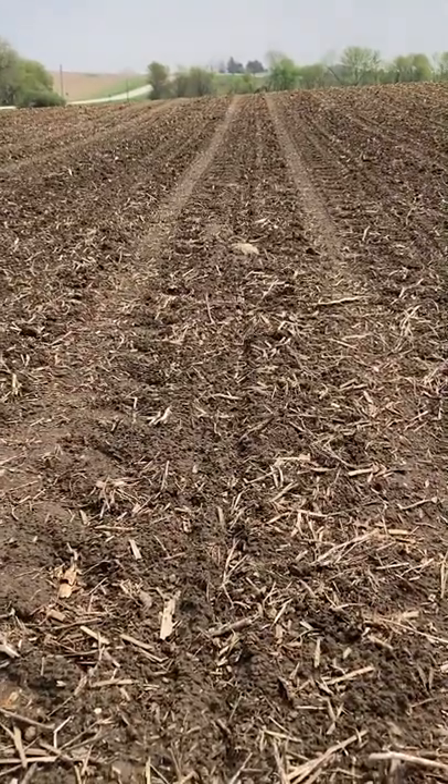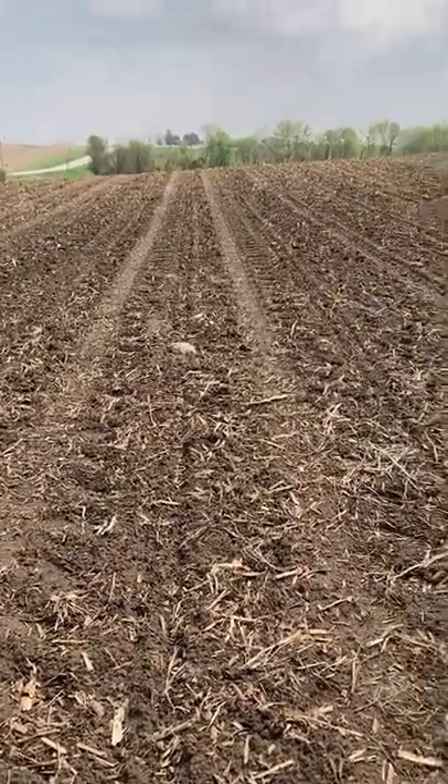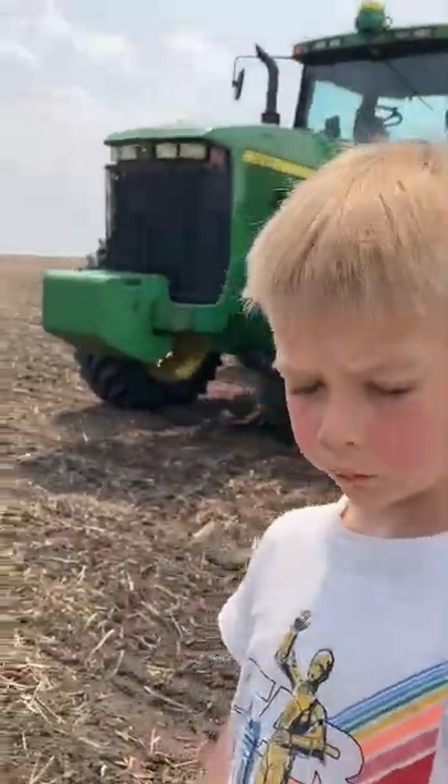I'm in a newly planted field — you can see the planter rows there. I'm with my handy-dandy field scout helper.